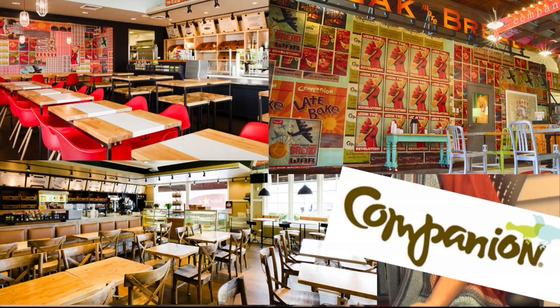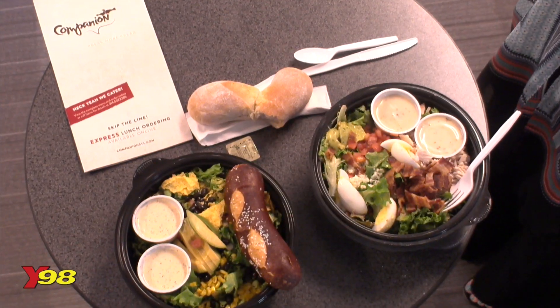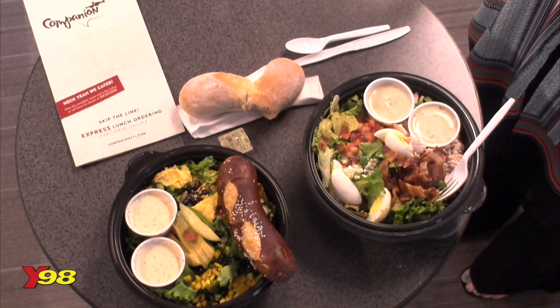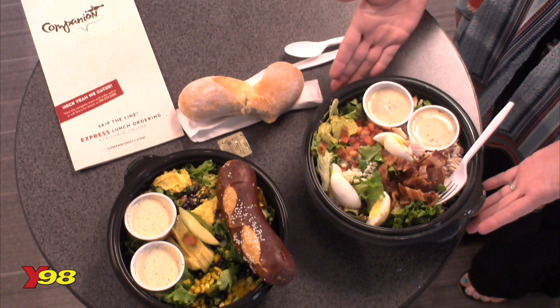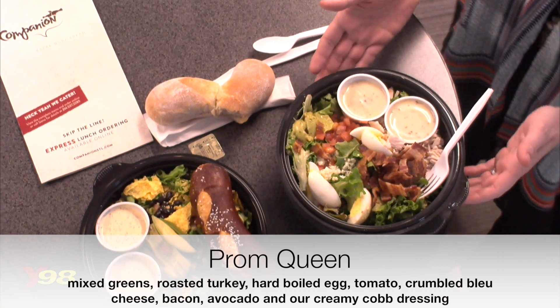Today I am featuring Companion Cafe. They have three locations with a fourth opening soon, and I can't believe I've never been to Companion Cafe until today. You shouldn't be surprised if you've watched the last installment of The Lunch List that I got this particular salad called the Prom Queen — not because of the name, but because it's a Cobb salad.